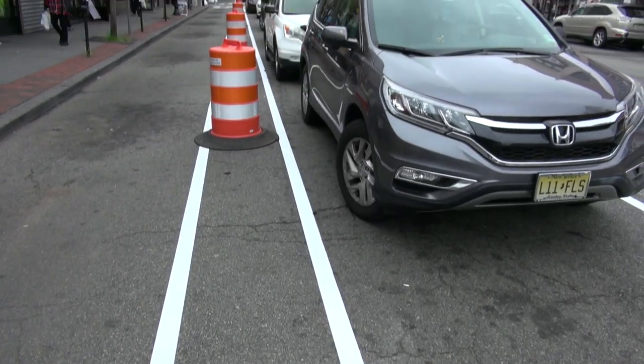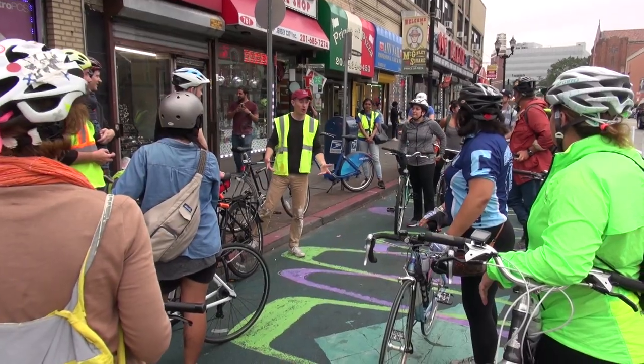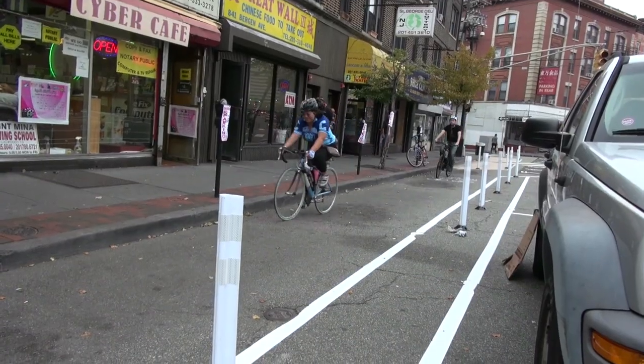We moved all of the parking off of the curb and then have a seven foot wide bike lane and a three foot buffer, which is a buffer for the opening doors. So as a user of the lane, you should feel much safer.